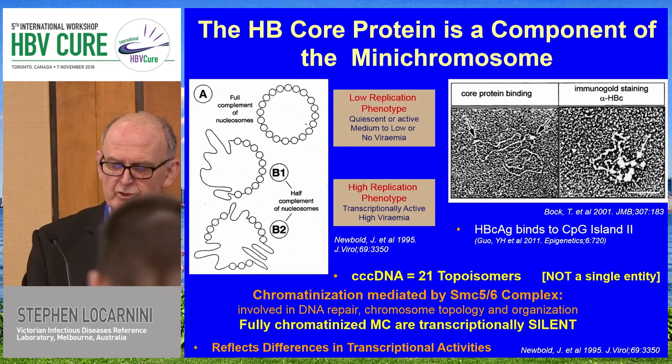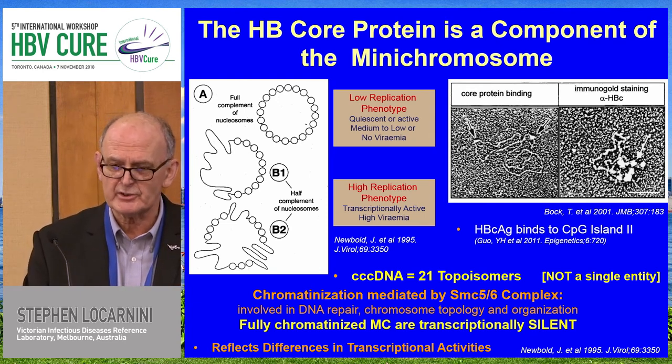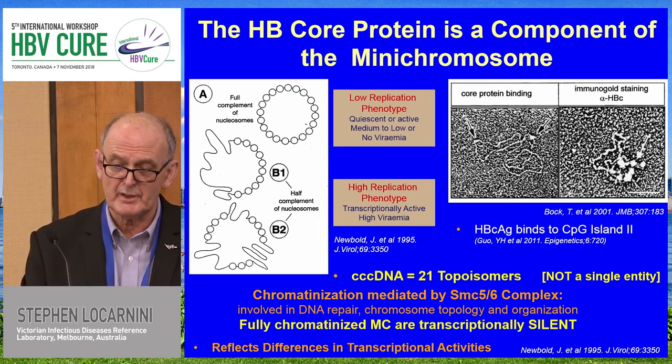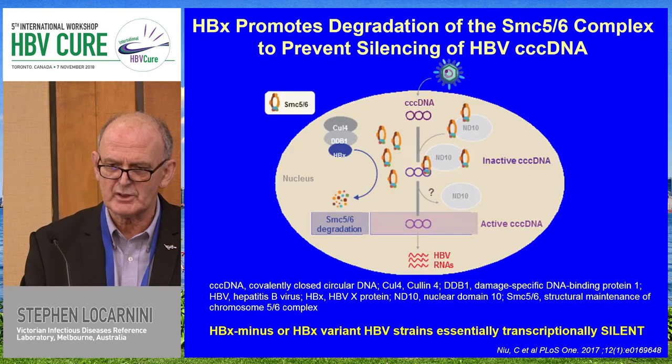When we talk about the mini-chromosome, it is a very heterogeneous structure. It exists as at least 21 different topo-isomers, so it's not a single entity. CCC DNA — which is actually a bad term — really means 21 topo-isomers in the context of hepatitis B. When fully chromatinized, the mini-chromosomes are transcriptionally silent, and the way X regulates that is really interesting and definitely reflects differences in transcriptional activities.